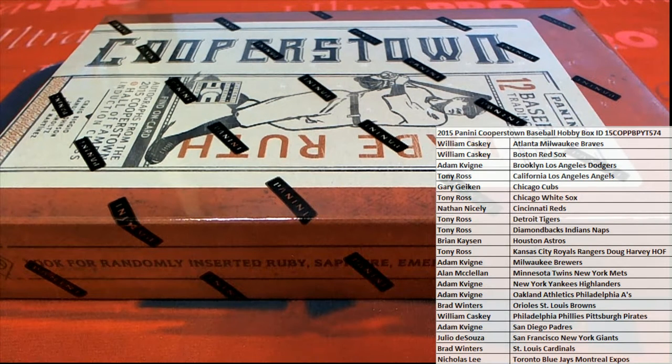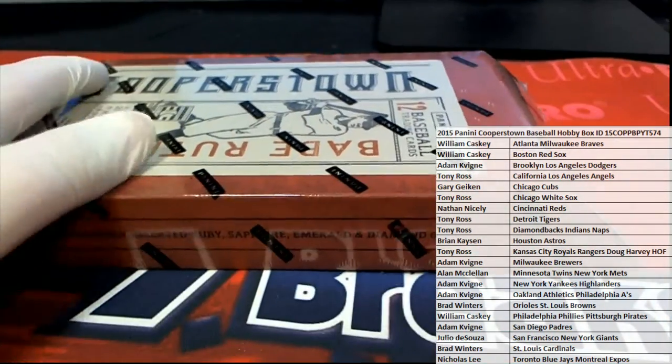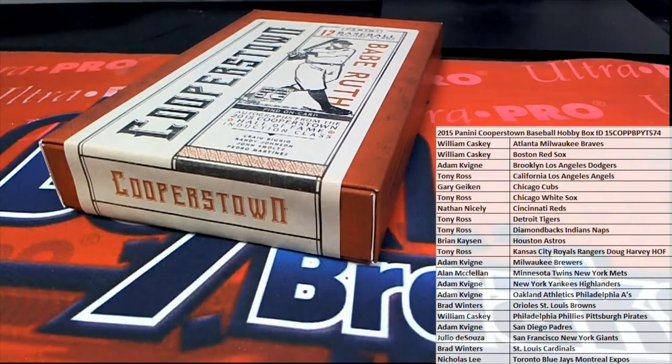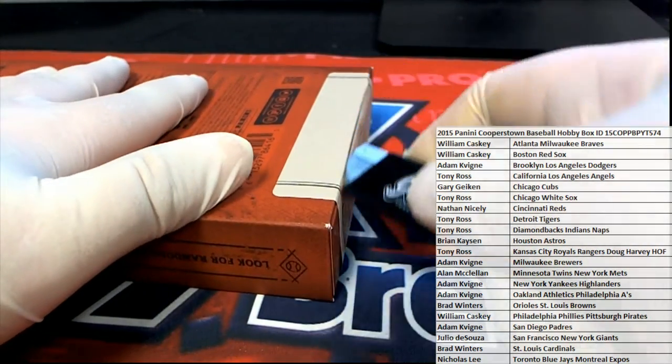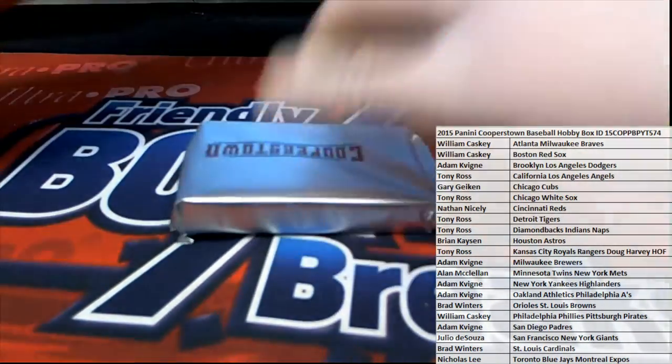Let's roll it — 2015 Panini Cooperstown baseball. This is picker team break number 574. Good luck guys, everybody's got their names and teams. Let's pull some big cards!